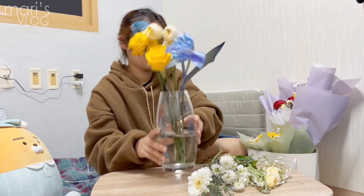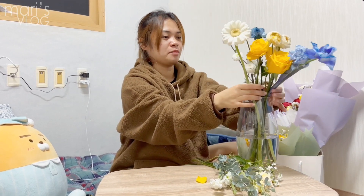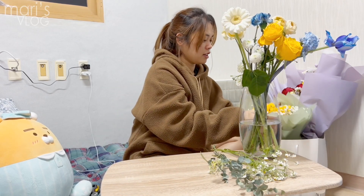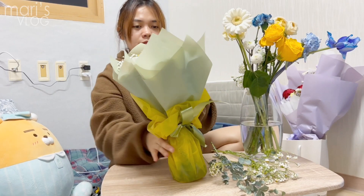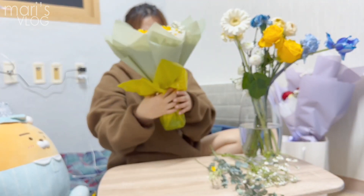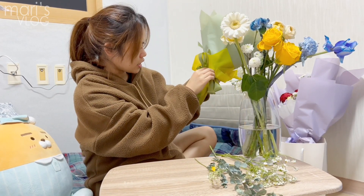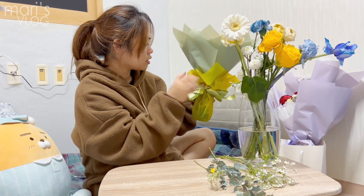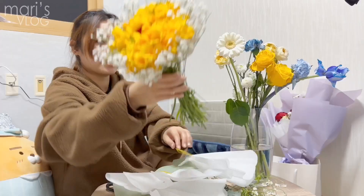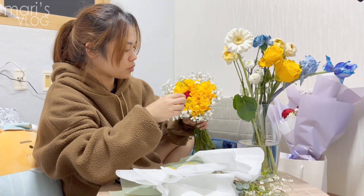I'll put this here so you can see me. I'll arrange them later. We also received this one — wow, beautiful, it's really beautiful, right? Let's unwrap it. I can tell this one is also nicely wrapped — very detailed. Let's cut this. It looks like that — there is a red rose here in the middle.